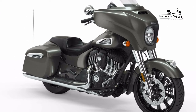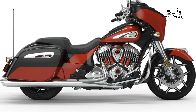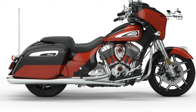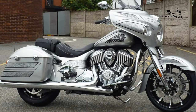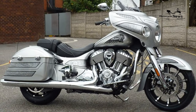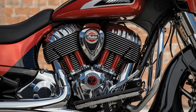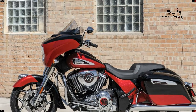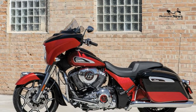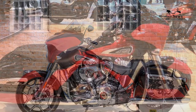Any way you look at the Chieftain Elite, it is a rolling work of art — a muscular machine with smooth flowing lines and everything in proper proportion, with nothing appearing added on or out of place. It turns a lot of heads. The Chieftain's overall length is 98.7 inches, with a 65.7-inch wheelbase, making it slightly more compact than others in its class. The 10-spoke cast wheels and abbreviated fenders, as opposed to Indian's signature valanced fenders, contribute to a lighter, more nimble look that belies the Chieftain's size.